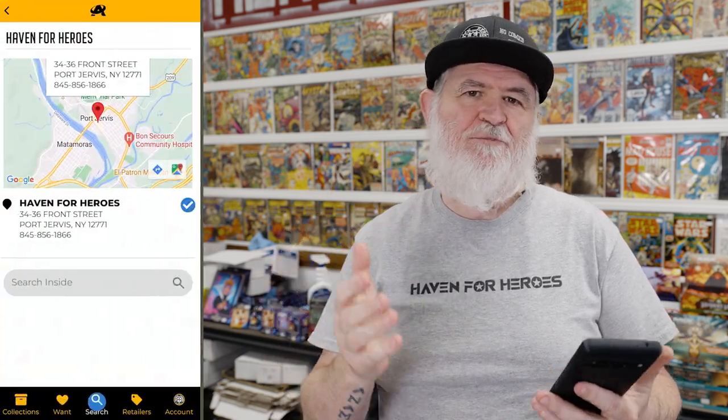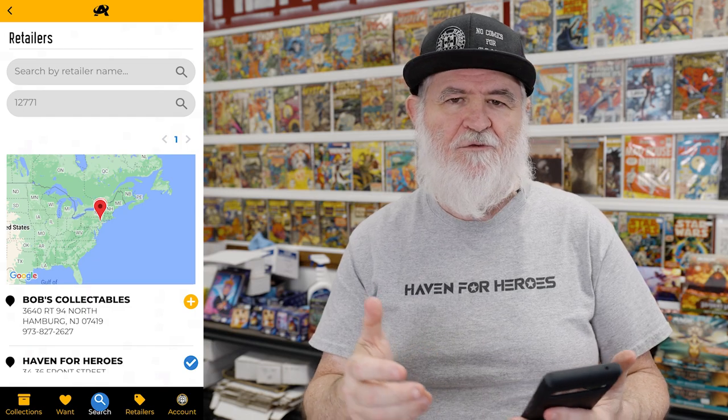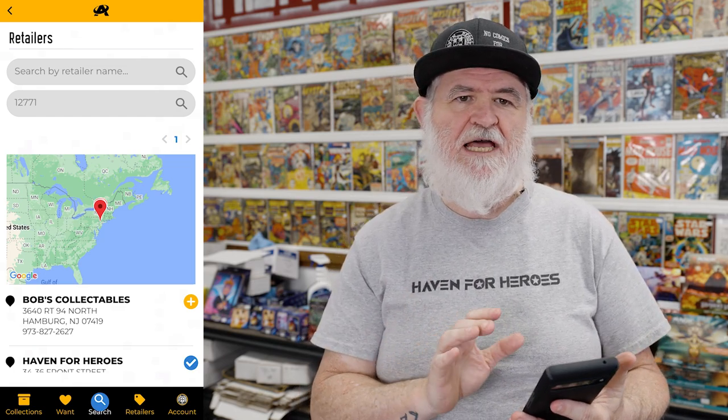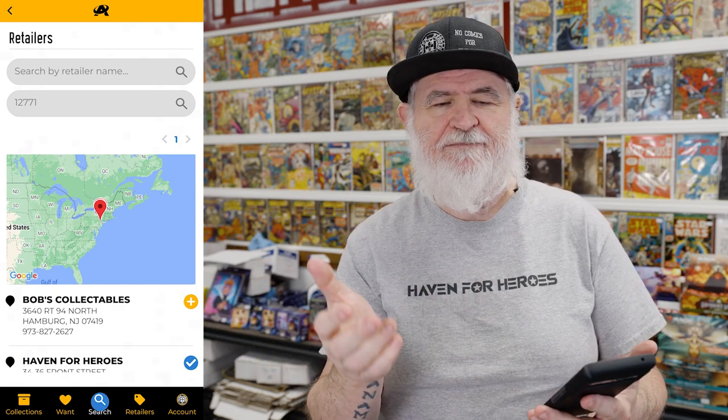Even if you don't want to put your collection on there or sell online for free, people can still find you. And competition is good — people say there are four comic shops in a 50-mile radius and they'll make a trip and visit all of them, so it's about being the best. To sign up, go to the website, click the retailers section, and it'll say to send an email to retailers at overstreetaccess.com. They'll set you up with a login and you'll be ready to go.